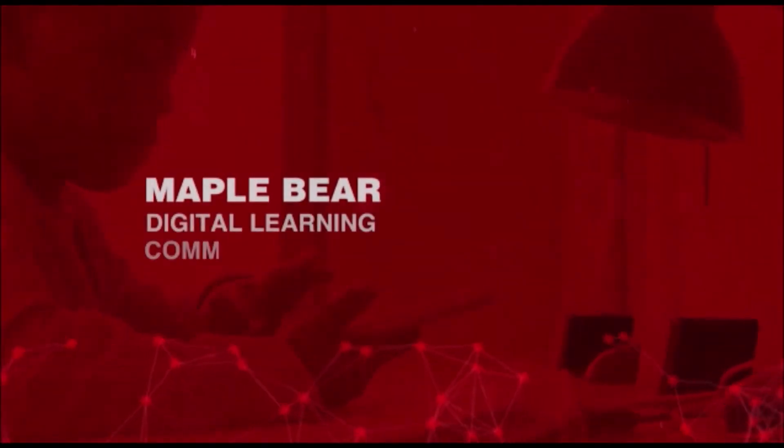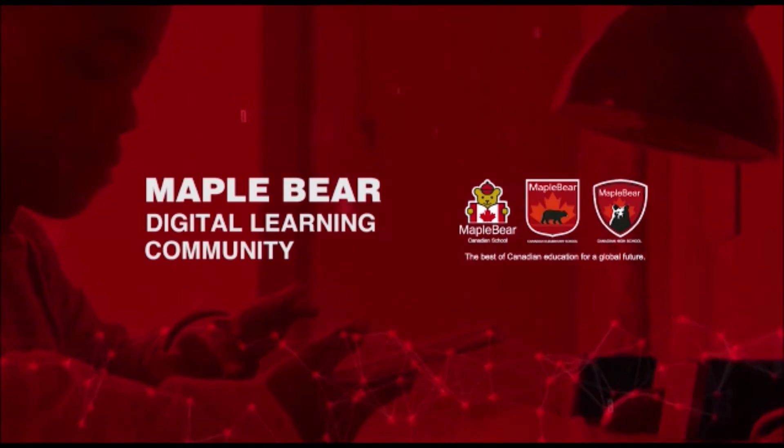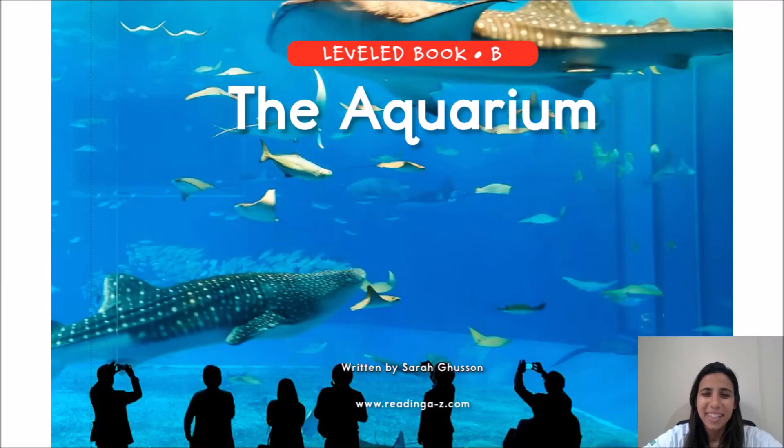From far and far, oh Canada, we stand on guard for thee! How are you? We're talking about oceans and water, and today I'm going to tell you a story called The Aquarium.